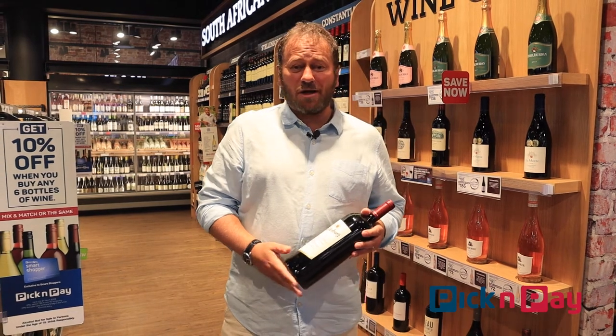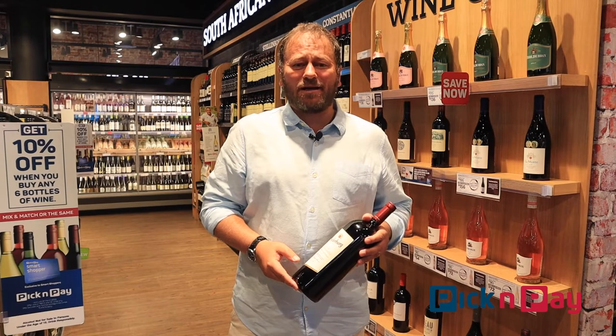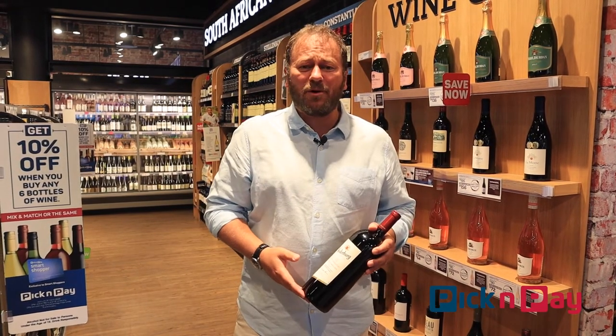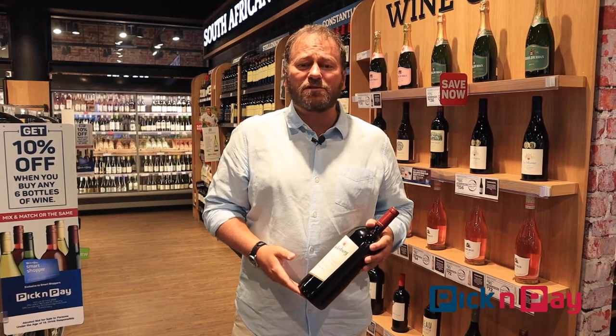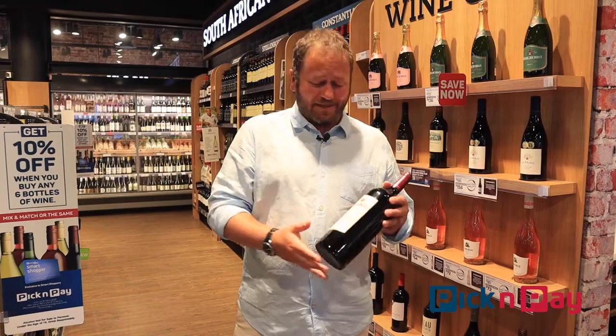Hi, I'm Dan Nicholl from Dan Really Likes Wine with a fabulous deal if you are a member of the Pick and Pay Wine Club. And why are you not? It's free to join. You get three times the smart shopper points, free delivery on six bottles or more if you buy online, and you get super deals just like this one.